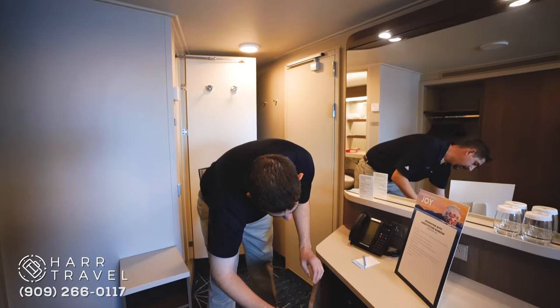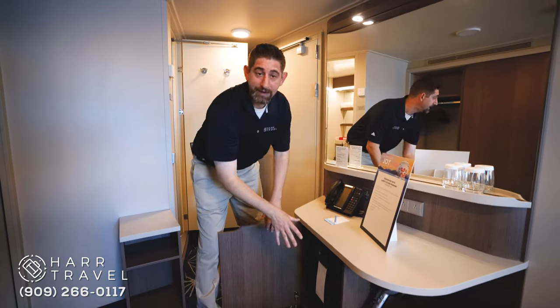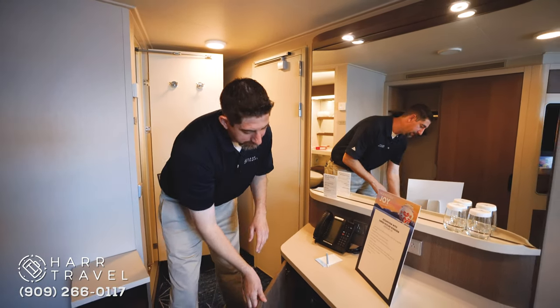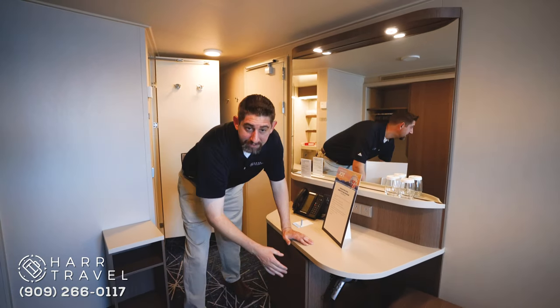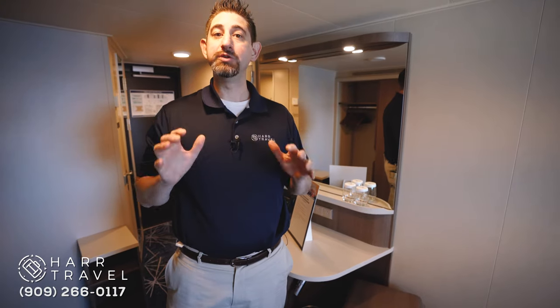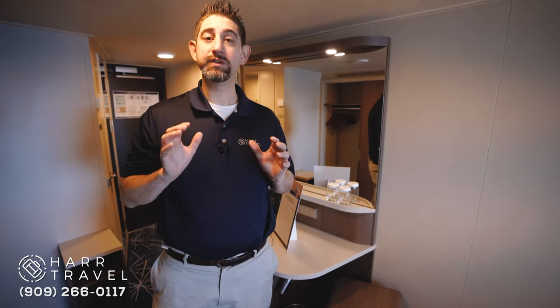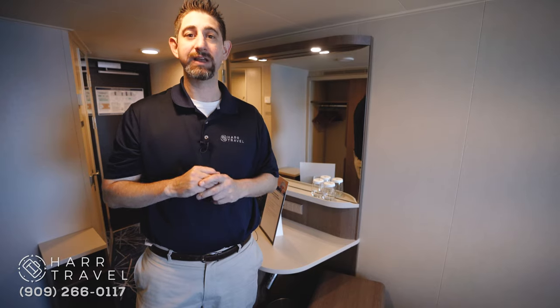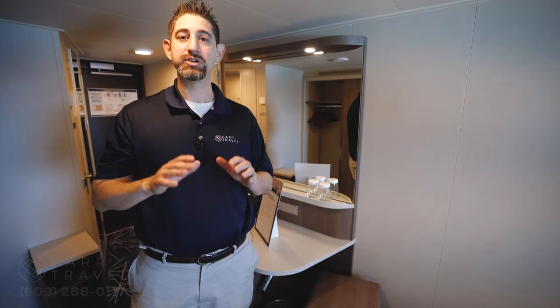You've got a mini fridge right here. It's locked right now, but it's fully stocked, so you can take as you like and then pay as you go. And then you have your hairdryer here too, which is a standard amenity on all rooms on board the Norwegian Joy. This is Danny from hardtravel.com. Thank you so much for joining me on our tour of the Ocean View stateroom with a large picture window on board the Norwegian Joy. If you'd like to book this room or any room on the ship or any cruise, reach out to us and our agents will get you set right away. We'll plan the perfect vacation for you and your family.